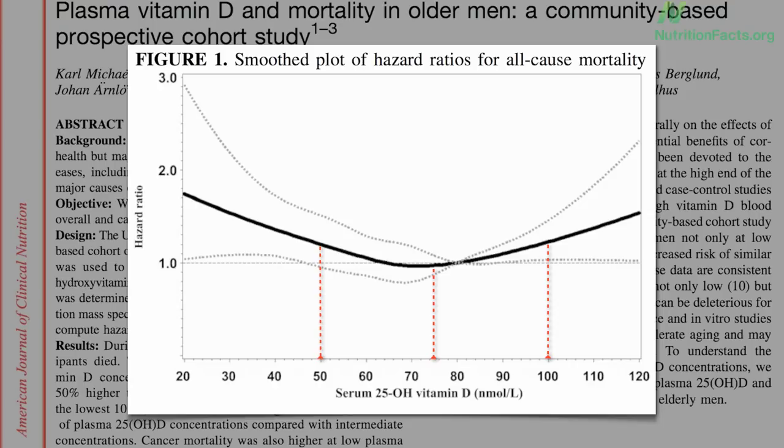One strategy to arrive at a vitamin D recommendation would be to figure out how much sun and/or supplements we might need to take to get our levels to 30.